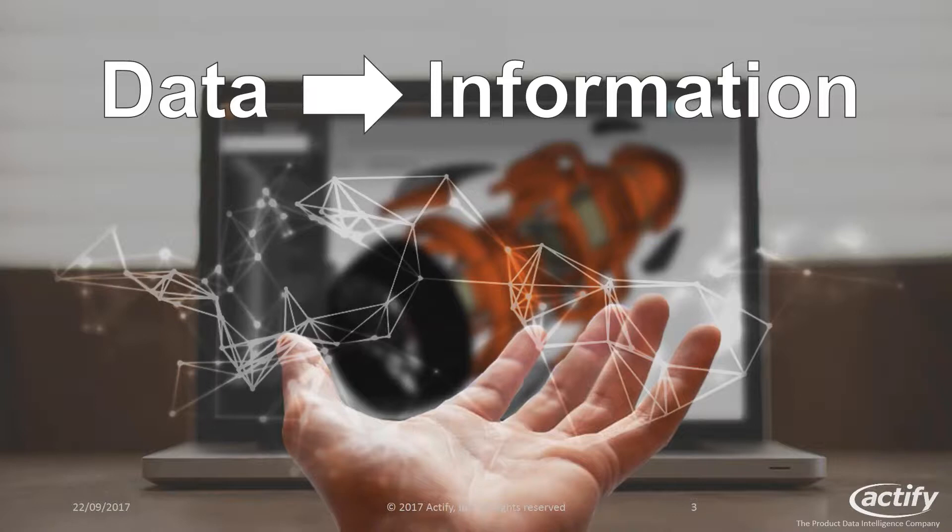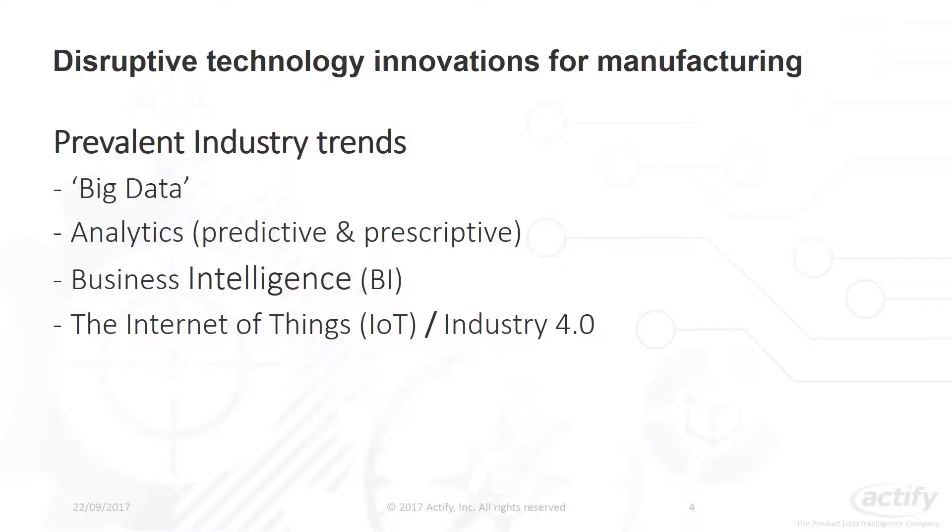At Actify we're more than just a viewing tool, and we've developed several software solutions for the discrete manufacturing industry to help companies make better use of their data. I believe software tools can provide tremendous benefits, especially for manufacturing companies, through the intelligent use of their available data and through simply automating mundane processes. I wanted to start the session by looking at some data trends and technologies within the manufacturing space.